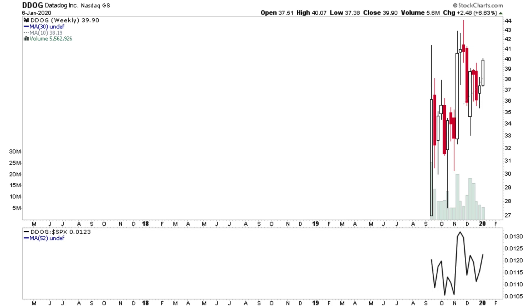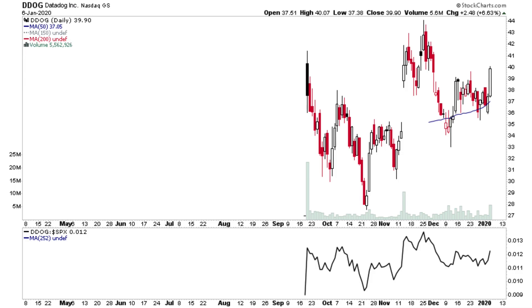DDOG is a fairly new issue — it only IPO'd in September. On the daily, it's got some volume after recent consolidation in December. It's only just broken above the December high and is attempting to move higher again, so it's interesting.